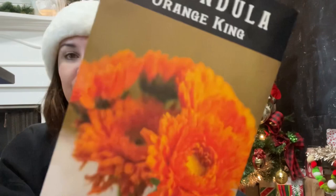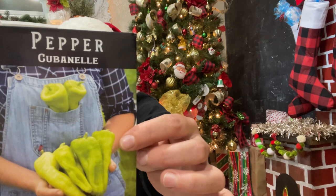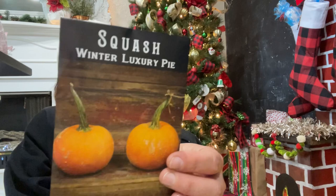Some calendula — I've heard about all of the health benefits, so I definitely want to grow some. Just look at that orange King calendula, it's gorgeous. Then the Cubanelle pepper — popular pepper of Cuban, Puerto Rican, and Dominican cuisine. And the Winter Luxury pie pumpkins — the best tasting pie pumpkins around. I'm so excited!